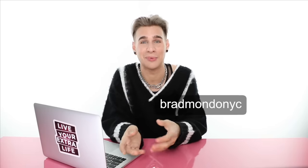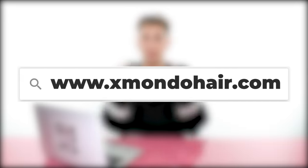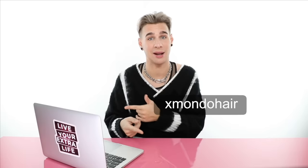That's all for me on highlights today. I hope you guys learned a lot — I had fun teaching you. Don't forget to follow me on Instagram, Twitter, and TikTok at BrymondoNYC. Check out my haircare line xmondohair, linked below and also on Instagram at xmondohair. Thank you so much for watching. Don't forget to live your extra life. See you next time. Bye.